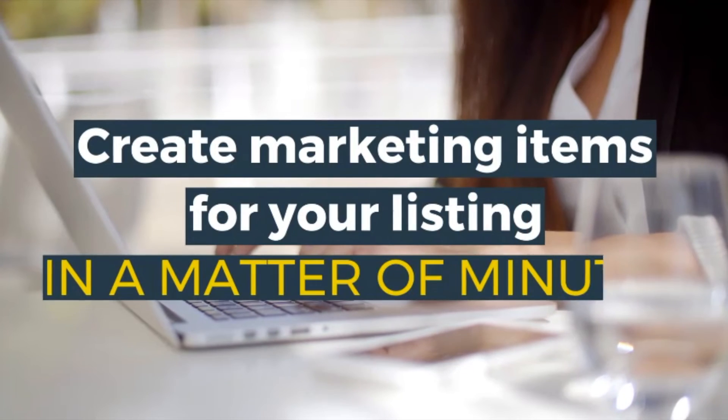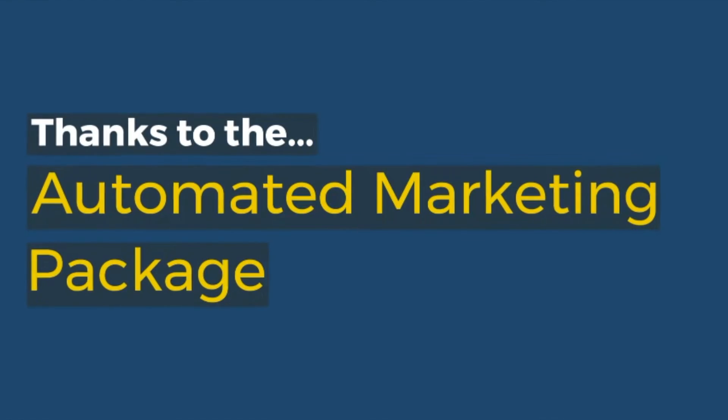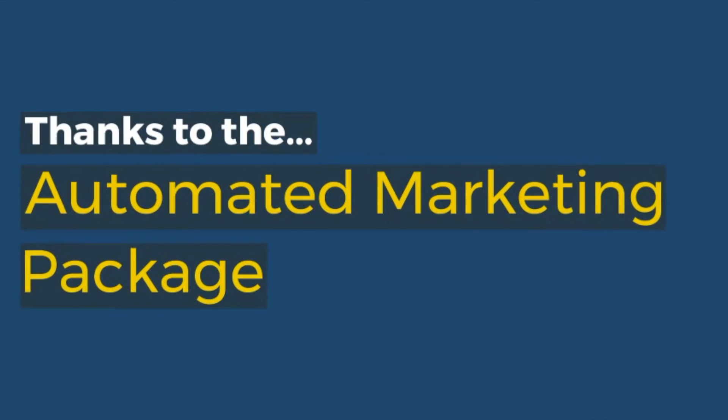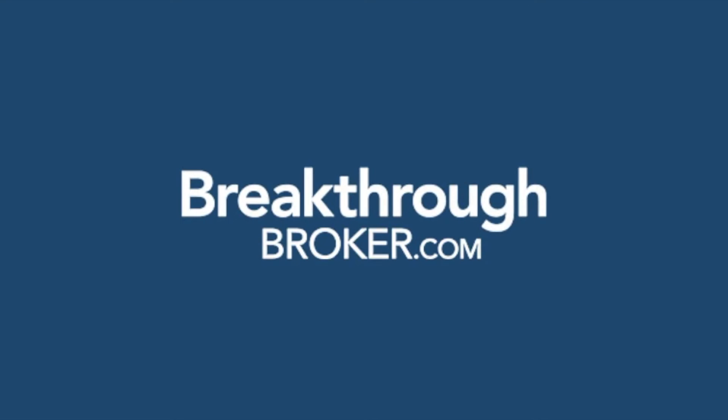Create marketing items for your listings in a matter of minutes, thanks to the Automated Marketing Package. Available in select markets for now. Breakthroughbroker.com — sign up today.